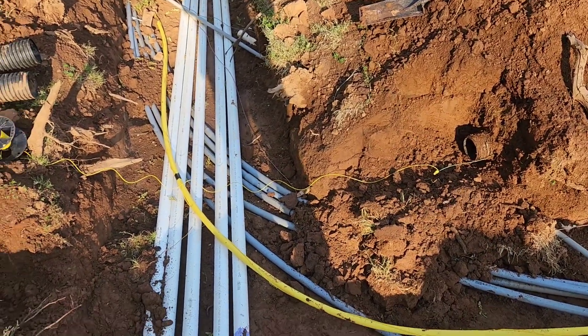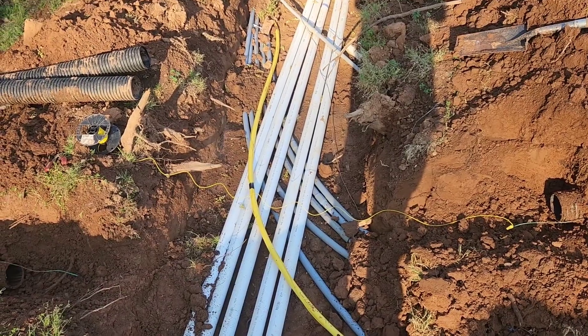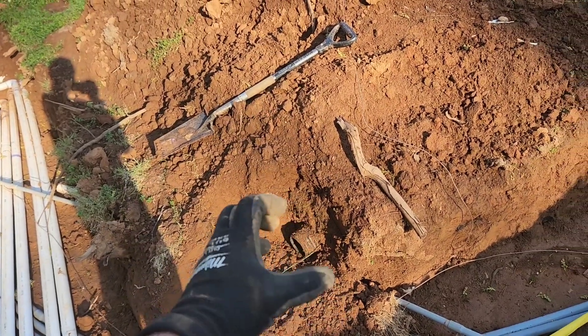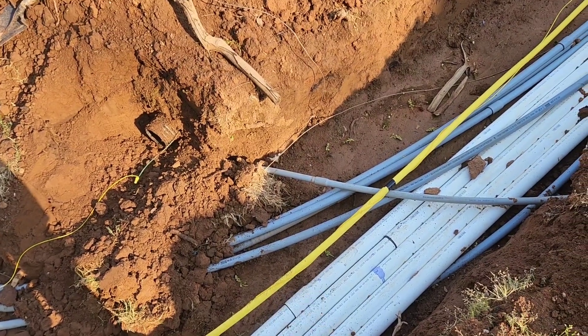N12 pipe is extremely strong. It breaks when it's being torn up by an excavator like this and it cannot be pulled through the soil. If you pack it in, if you put it in the ground, those corrugations stop it from doing back and forth motion, unlike smooth wall PVC.